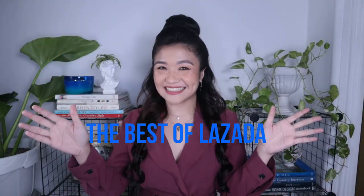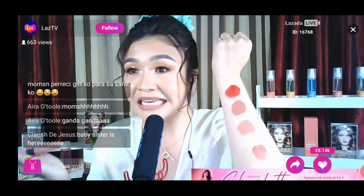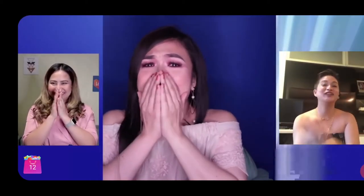Hi everybody, this is Charlotte, your miraculously present recovering shopaholic, and today I'm starting a new series called The Best of Lazada. I am now an official Lazada Live presenter, having won the Lazada Talent Get Famous competition a few months ago.